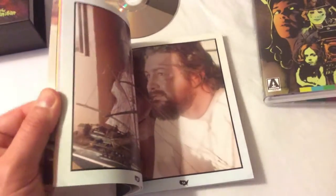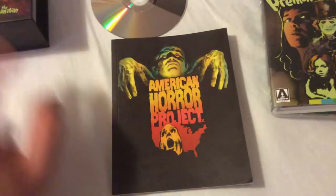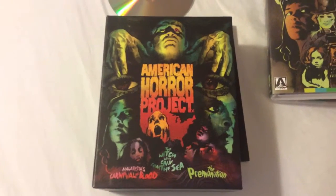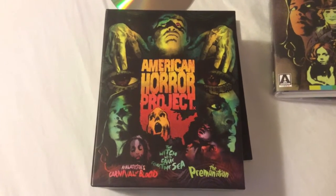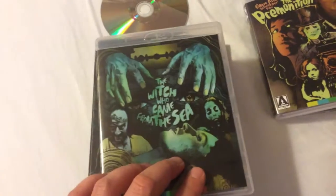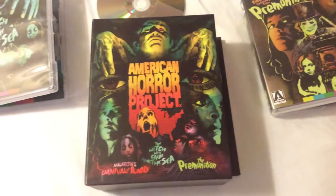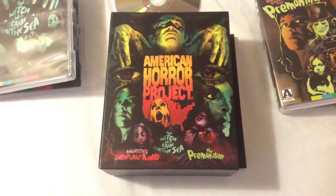Just another solid release by Arrow Video. That's the American Horror Project — a set of three obscure, lesser-known horror films, but wonderfully made movies for what they are considering they're independent films, wonderfully acted, and of course featuring Dean Cundey two years before the success of John Carpenter's Halloween, working on The Witch Who Came From the Sea. Thanks for taking a look at my review for American Horror Project on Blu-ray, and I'll see you guys soon in my next update. Take care.